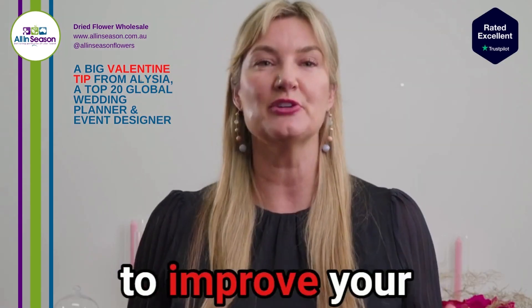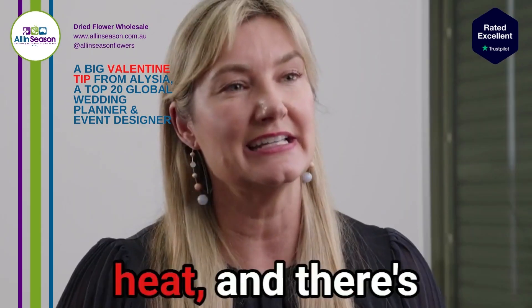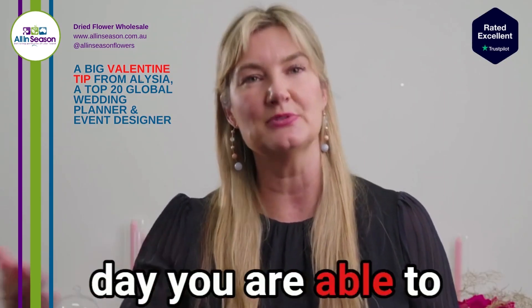A big tip this Valentine's Day to improve your bottom line is preserved flowers. They don't go off, they don't die in the heat and there's zero wastage. So if you're unable to sell the product on the day, you're able to use it at a later date.